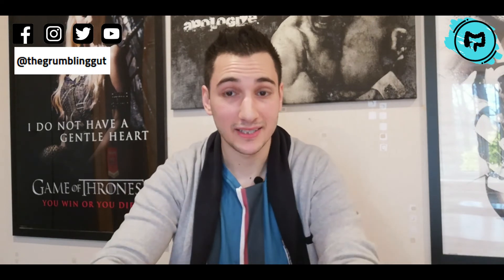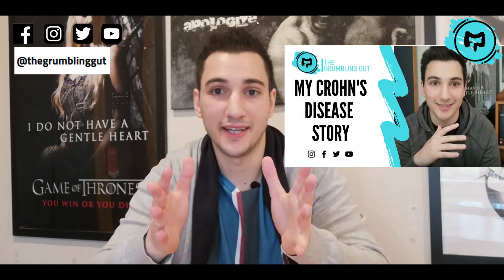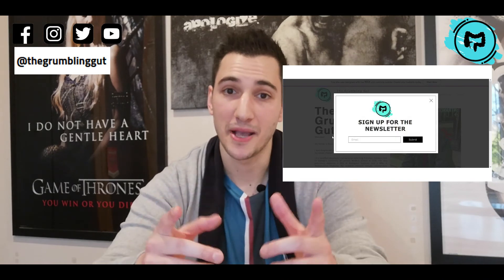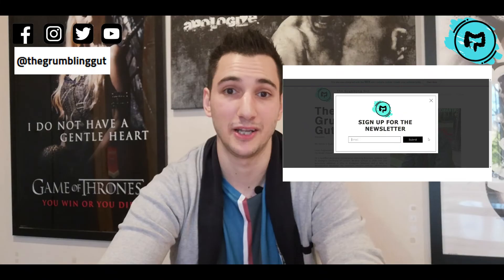Now you know about the signs and symptoms of Crohn's and colitis — but how do these symptoms actually occur? I spoke about this in a video about my Crohn's disease story, and you can find a link to that in the description box below. If you want to join an exclusive community receiving my personal tips and tricks on living with Crohn's and colitis, make sure you subscribe to my newsletter — link in the description box below.